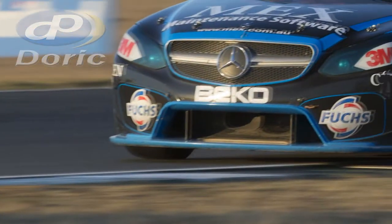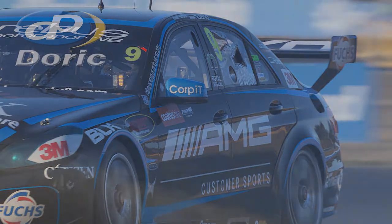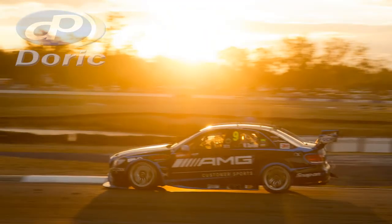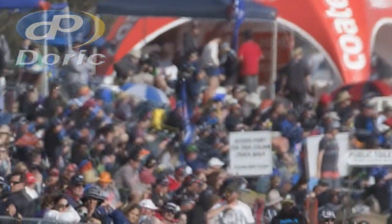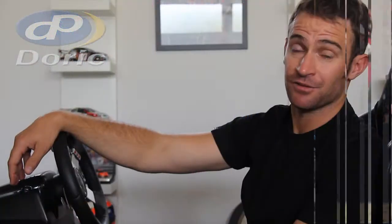It's a circuit where you need a perfect car. Some street circuits — if your car's not perfect you can still grab it by the scruff of the neck and make a difference. But circuits like this, where you're in the corners for a long period of time, the balance front to rear really needs to be spot-on. Turn one's a lot of fun — one of the faster corners we go to all year.